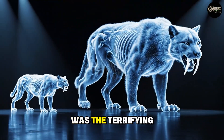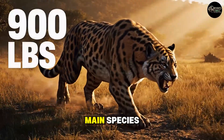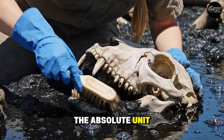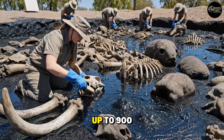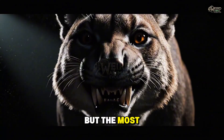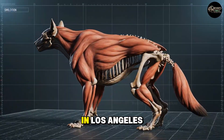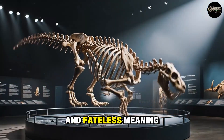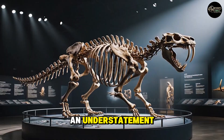And Smilodon was the terrifying climax of that experiment. There were three main species: the relatively smaller Smilodon gracilis; the absolute unit, Smilodon populator from South America, which could weigh up to 900 pounds — bigger than the burliest modern lion or tiger. But the most famous, the one pulled by the thousands from the La Brea tar pits in Los Angeles, is the one we'll focus on: Smilodon fatalis.